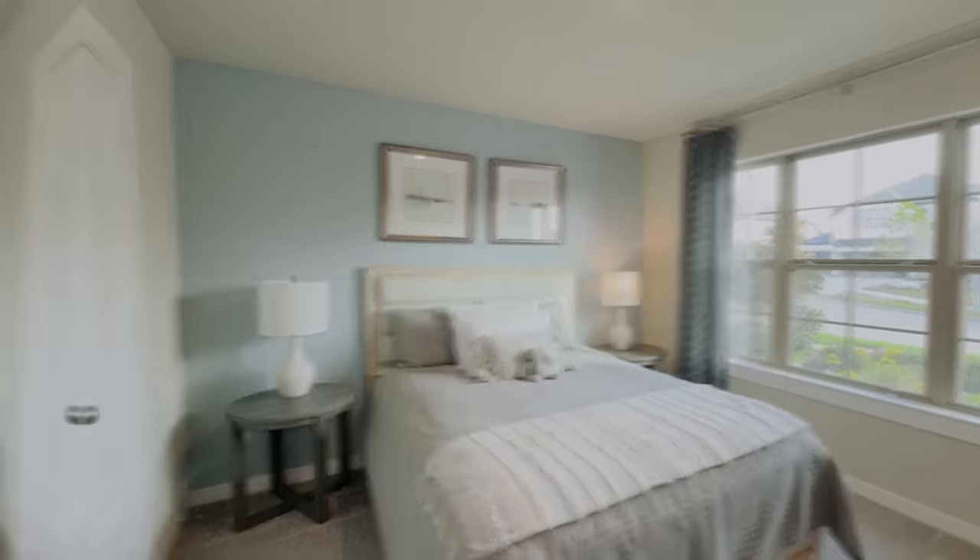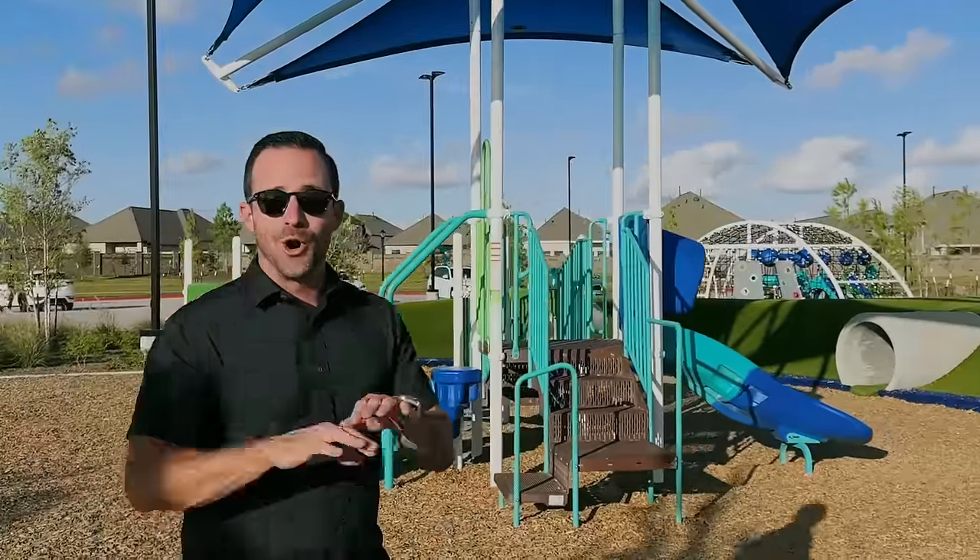Mi Homes has floor plans ranging from about 1,700 square feet all the way up to 2,600 square feet, so you can get things in the high $300,000s going up into the mid $400,000s with this 50-foot Mi product.